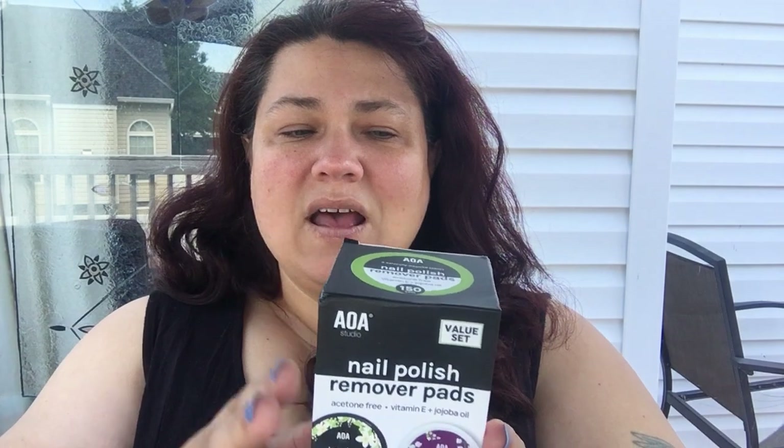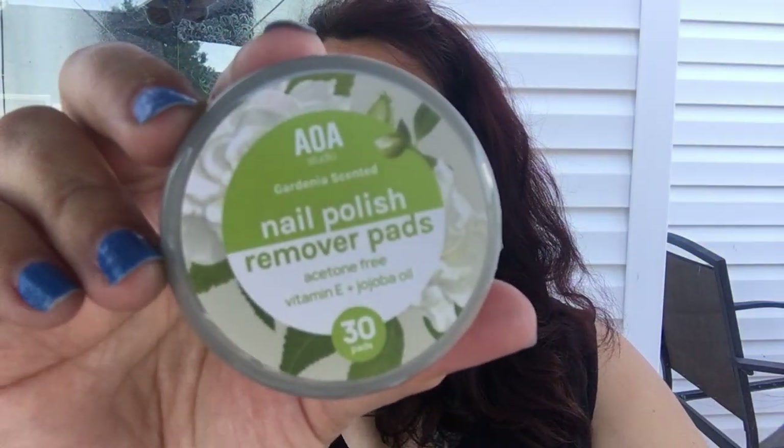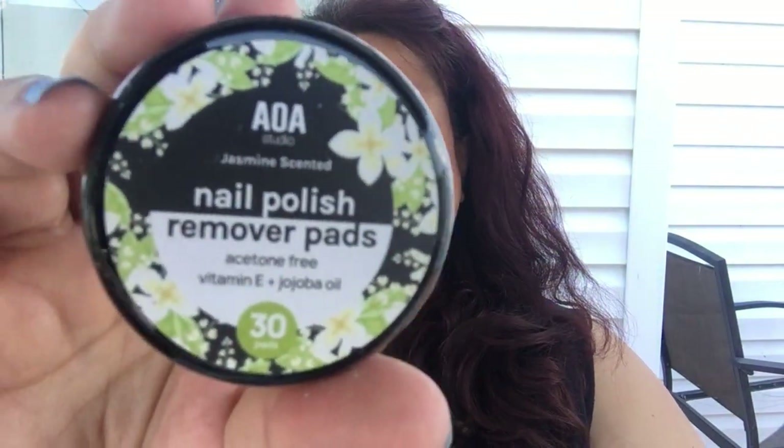It also restores brittle nails and promotes growth, gentle on nails and cuticles, hydrating, and keeps nails strong. I got the whole value set because it had really good reviews — it's 150 pads total. The scents included are: rose, gardenia, lily of the valley, strawberry, and jasmine. You can buy these individually, but I bought the whole set because I know I'm going to like it and I love anything with an oil base for nail polish removal.